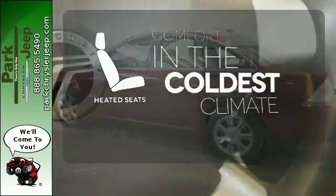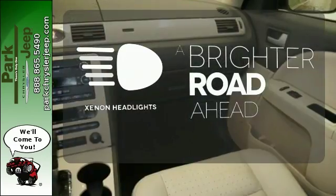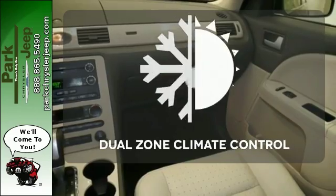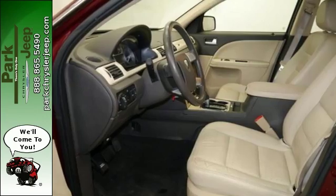The heated seats keep you comfortable no matter how cold it is. The Xenon headlights shine brighter for better visibility. Dual zone climate control lets you and your passenger pick a personal temperature.